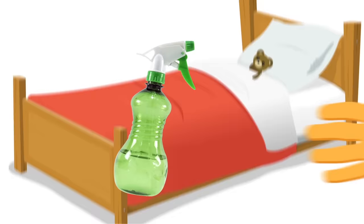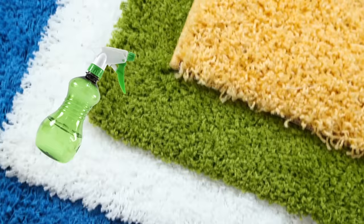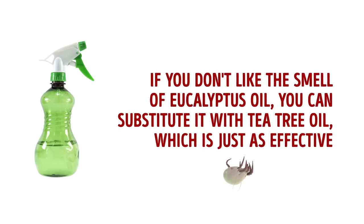For items you can't put in a washing machine, fill a spray bottle with water and add about 30 drops of eucalyptus oil, shake well, and spray around your home — including your bed, pillows, furniture, and carpets. If you use this spray on furniture, wipe it off with a clean cloth afterward. If you don't like the smell of eucalyptus oil, you can substitute it with tea tree oil, which is just as effective.